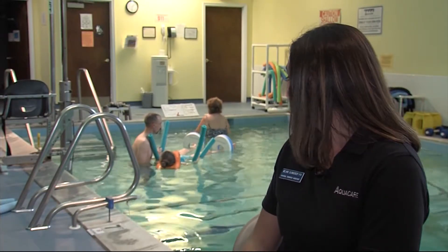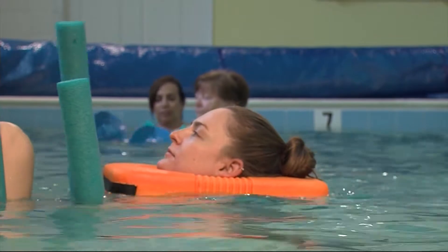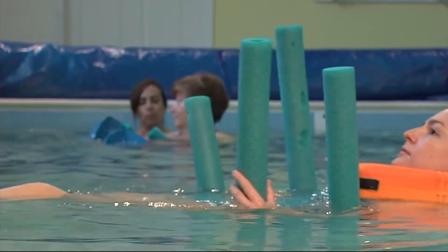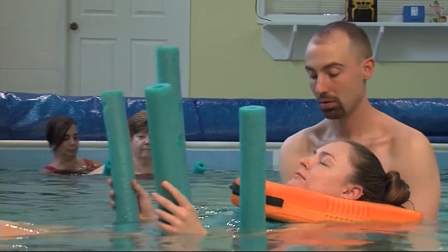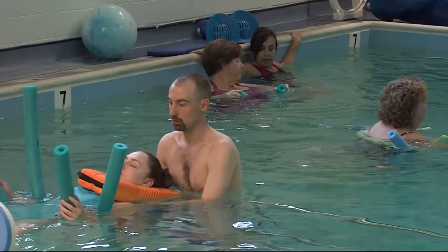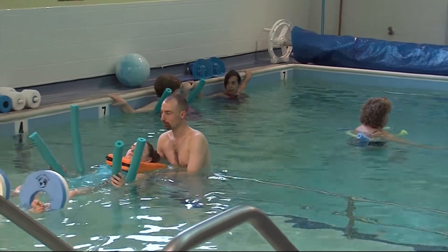In that environment and position, the therapist can also do resistive exercises — having the patient push against them, tighten core muscles, and use the water as resistance to get strengthening exercises as well.